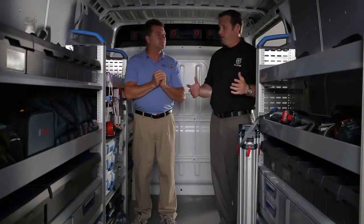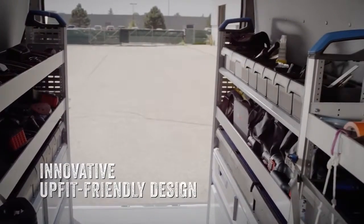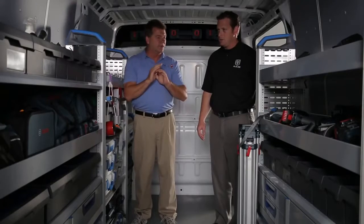So when you want a van, you want a van that's going to be outfit friendly. That's right Brad. I'm constantly changing the size of my tooling and I see these shelves are all adjustable. Perfect for me.